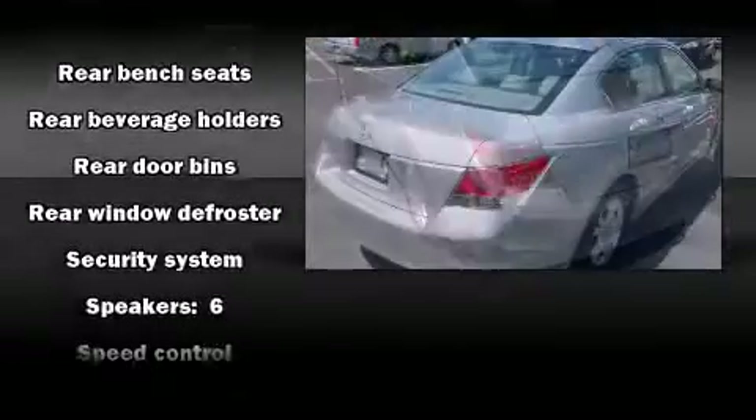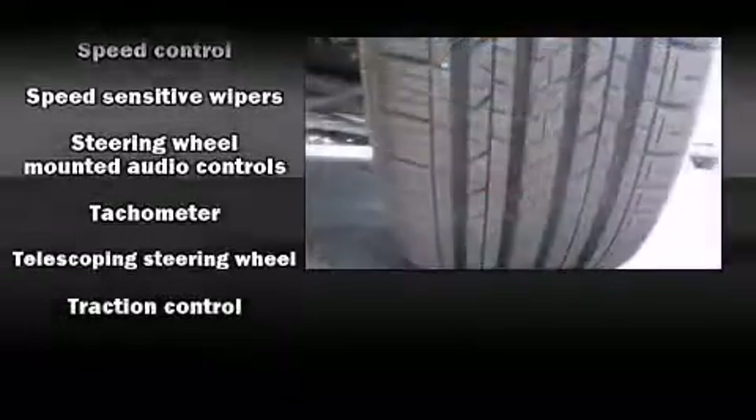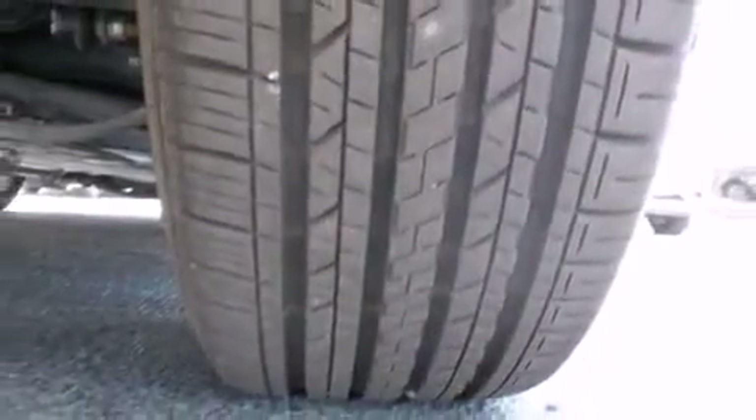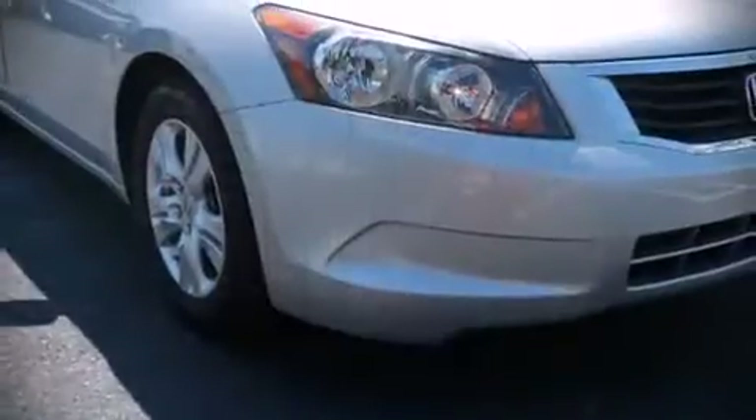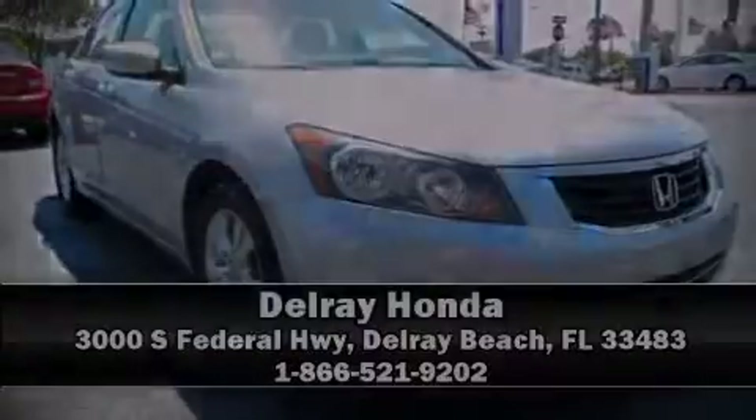It also arrives with a CARFAX history report, providing you peace of mind with detailed information. Our team is professional and we offer a no-pressure environment. Come on in and take a test drive!